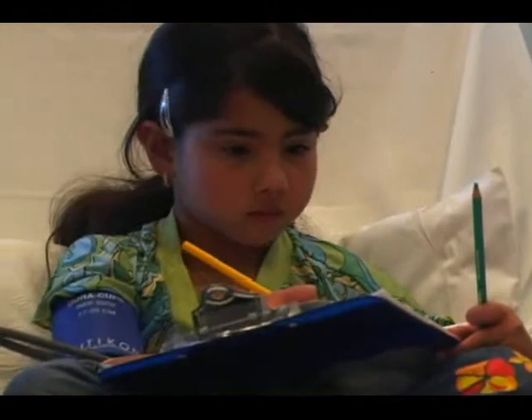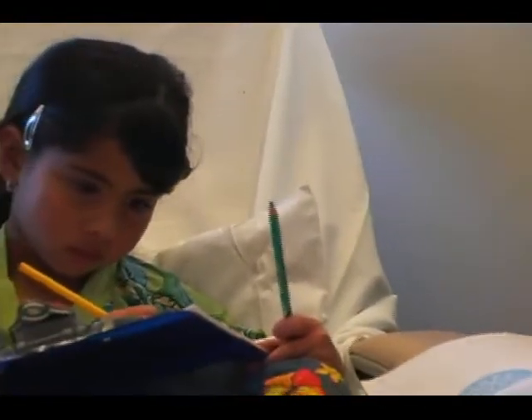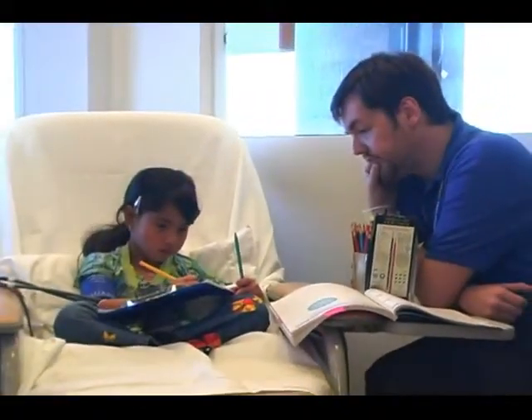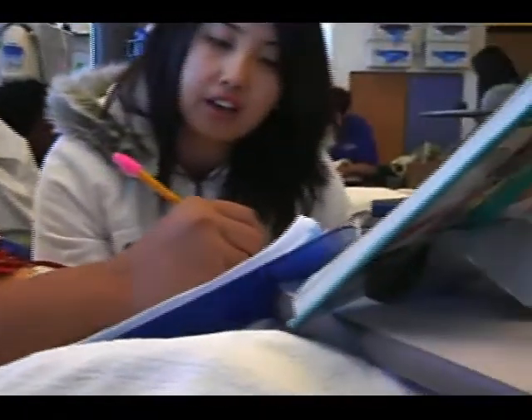Some of the children come with their own homework from their schools. For some of the students, I create curriculum and assignments. We have a lot of help from volunteers, and we have two examples of volunteers here this morning who are helping various patients with their homework.